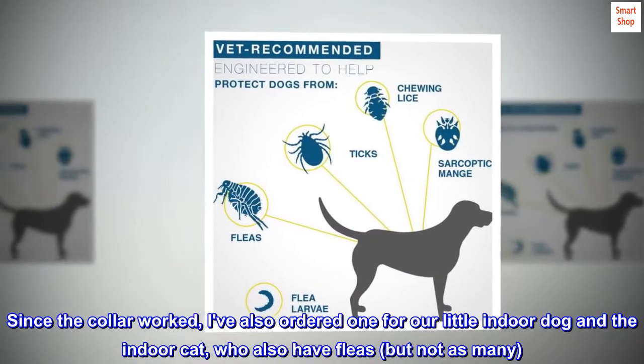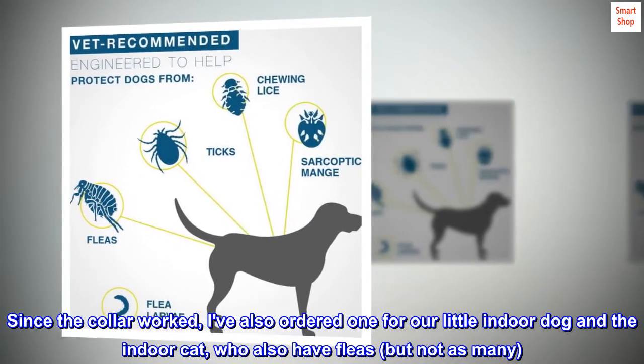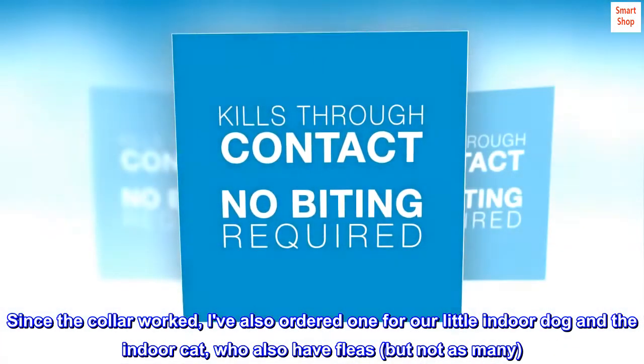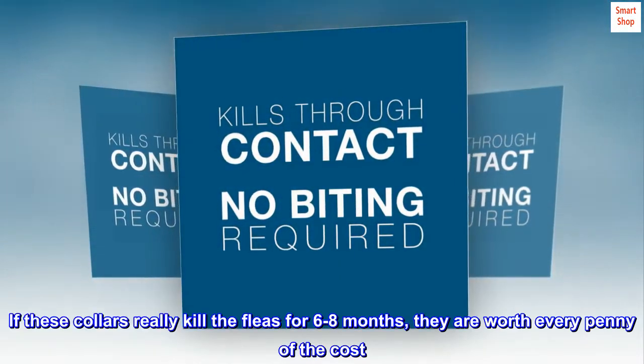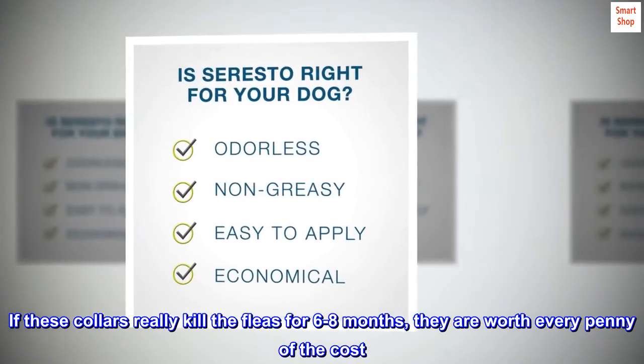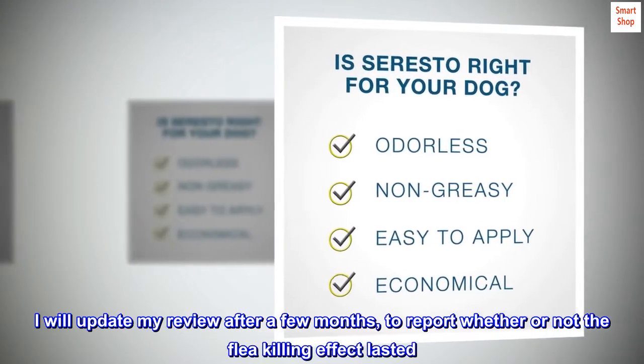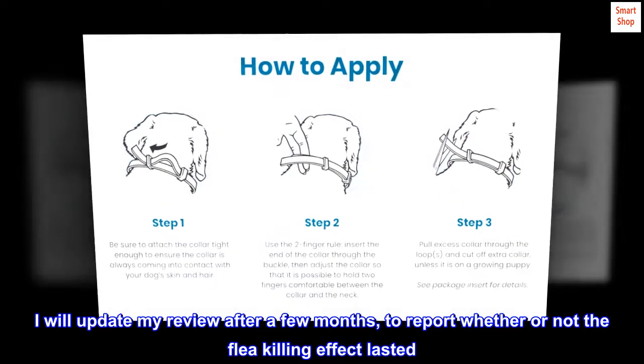Since the collar worked, I've also ordered one for our little indoor dog and the indoor cat, who also have fleas, but not as many. If these collars really kill the fleas for six to eight months, they are worth every penny of the cost. I will update my review after a few months to report whether or not the flea-killing effect lasted.